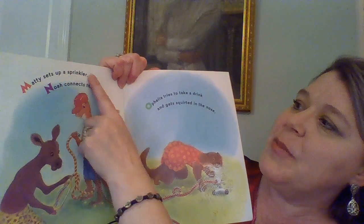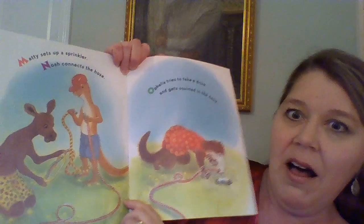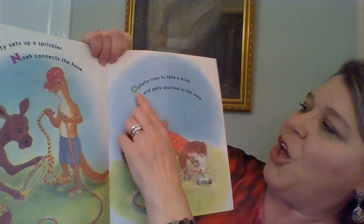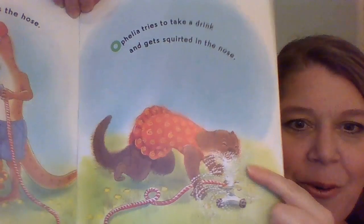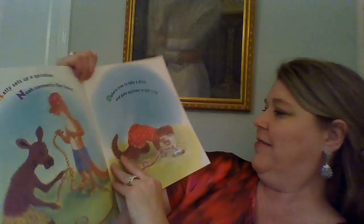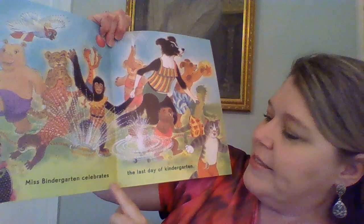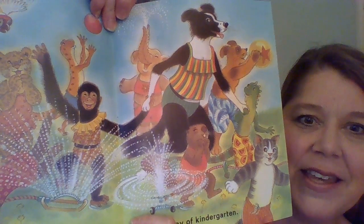M: Maddie sets up a sprinkler. N: Noah connects the hose. Make a prediction — what do you think they're getting ready to do? O: Ophelia tries to take a drink and gets squirted in the nose. Right there. Miss Bendergarden Celebrates the Last Day of Kindergarten. Oh my goodness, they're having a good time, aren't they?